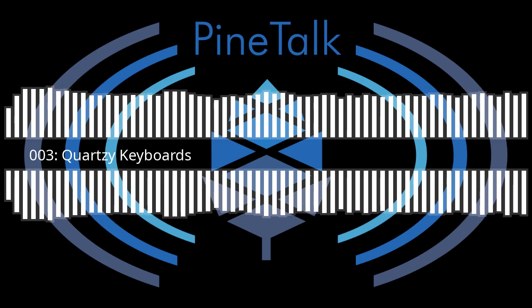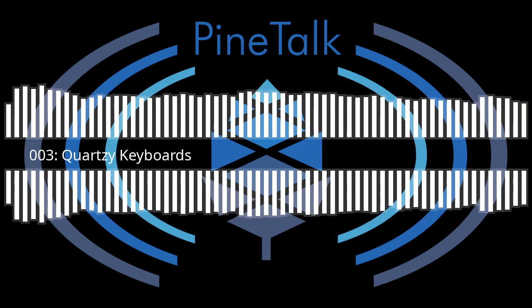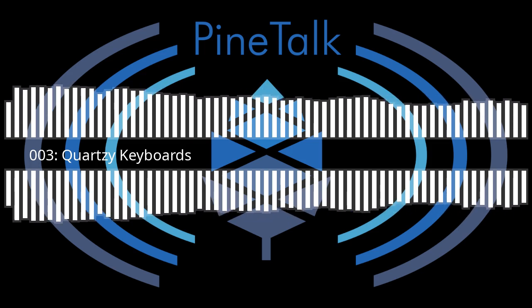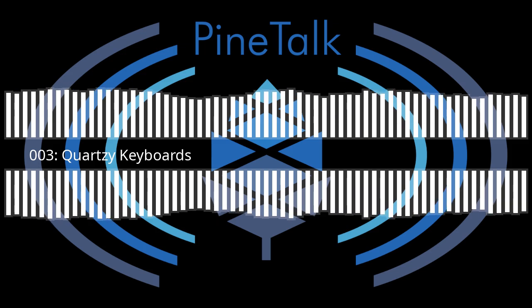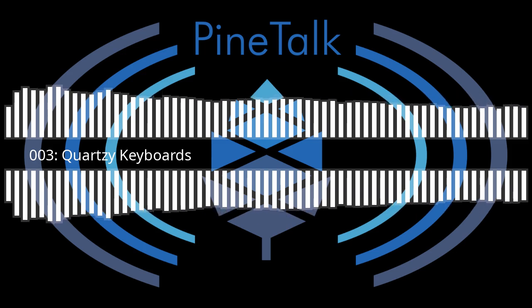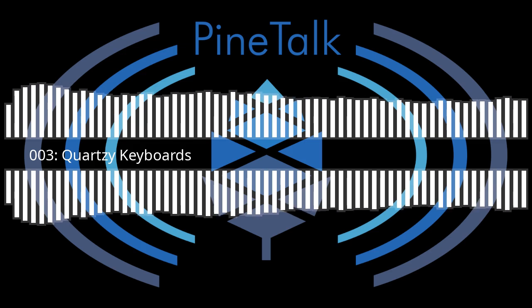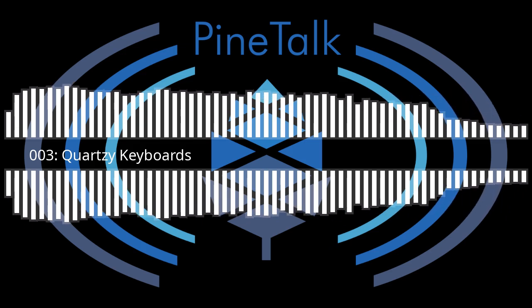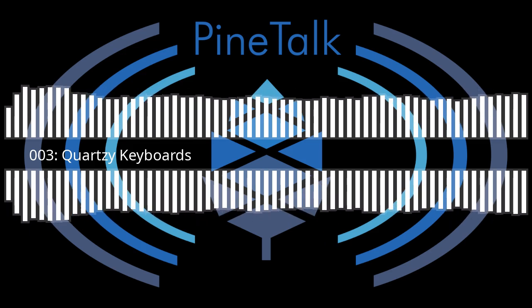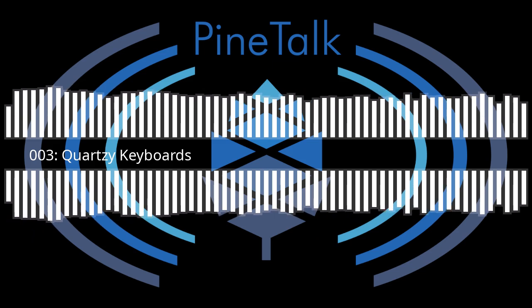Welcome to the third episode of Pine Talk, the podcast for the Pine 64 community by members of the Pine 64 community. I am Peter, head of the department of boring videos that always look the same at linmob.net, and I am Ezra, internet content creator and software poet. In this episode we'll be discussing some Pine 64 community news as well as keeping in touch with your questions and feedback.